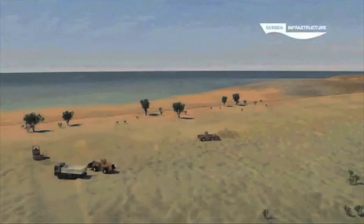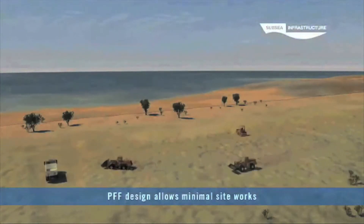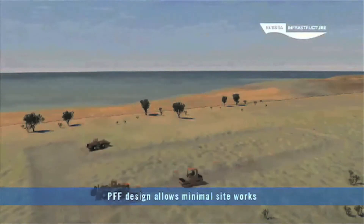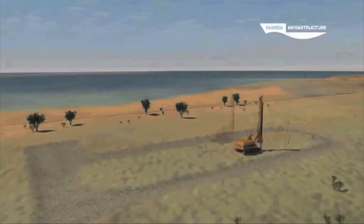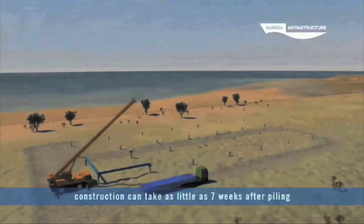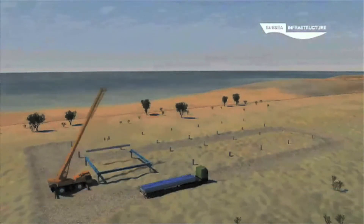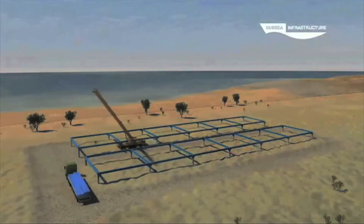The PFF design allows for minimal site groundworks because the steel frame structure is elevated above the ground on piled foundations. After site clearance and the piling operations have been completed, the plant construction can take as little as seven weeks. First the main steel frame is installed, followed by the individual bay components for receiving the container units.